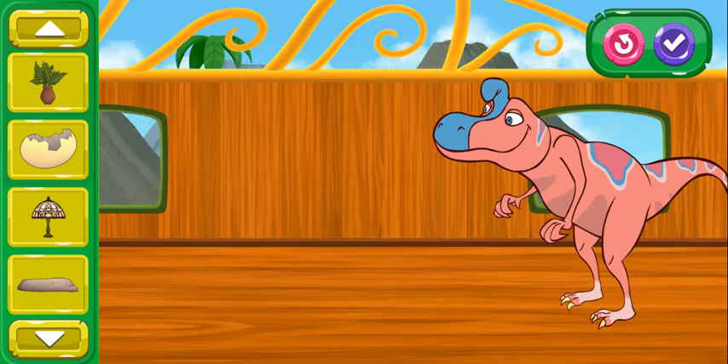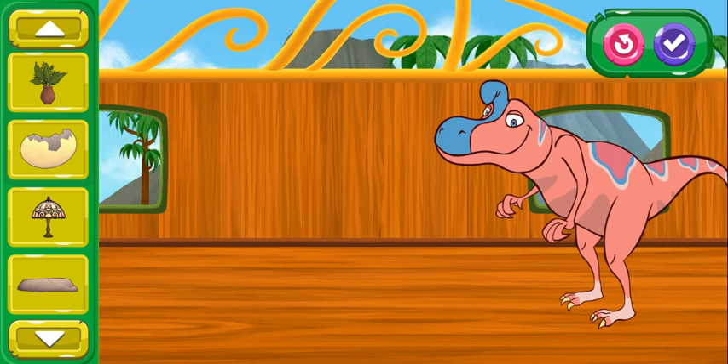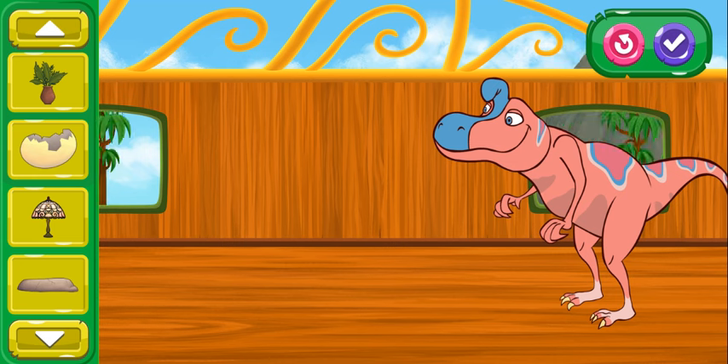These train cars are nice, but I bet you can make them even more comfy for our dinosaur friends. Choose an item from the menu bar and place it in the train car.